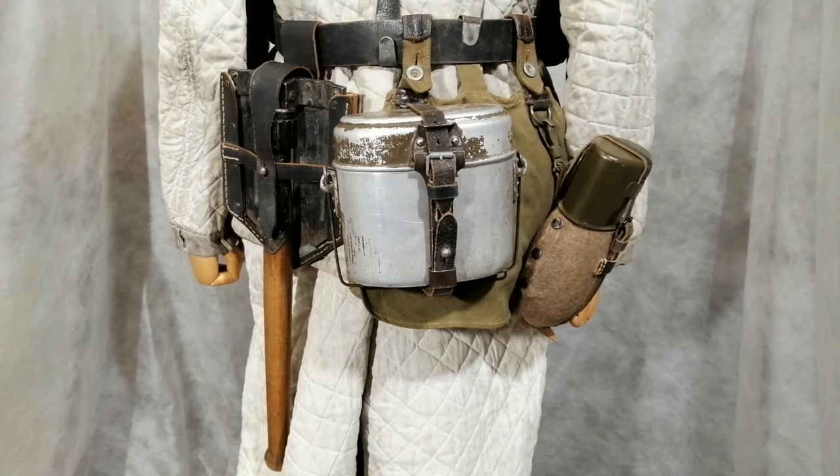Around the back we've got the usual bread bag for keeping the soldier's personal bits of equipment in, the aluminium mess tin, and the water canteen. Then there's the entrenching tool - it's a folding entrenching tool. I always thought the Americans came out with this design first, but apparently in 1941 the Germans introduced this folding type and the Americans copied the idea in 1943. This is the only item I'm not sure about whether it's original or post-war - it's very difficult to tell.